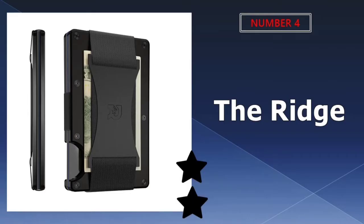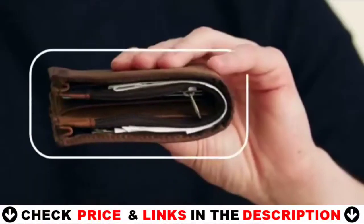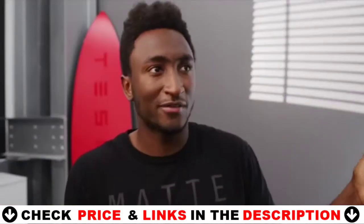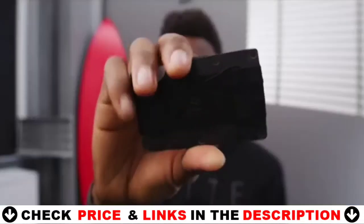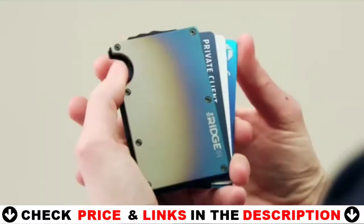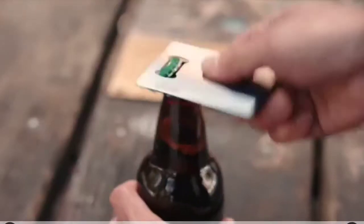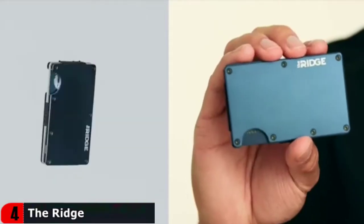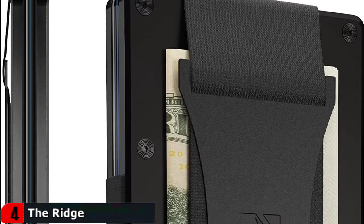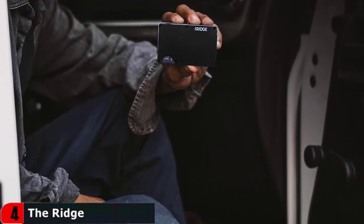Number four on our list is the Ridge minimalist slim wallet. The Ridge stands for quality products that streamline and simplify everyday life. The Ridge wallet was built with design and functionality in mind — a wallet that's minimalist without being limiting. They use military grade materials for their durability and created a wallet that'll last a lifetime, guaranteed. If you ever feel your wallet isn't functioning properly, you can make a claim and they'll do their best to make it right, including replacements of elastic, screws, money clip and cash strap plate. Each purchase of the Ridge is just the beginning of many years of carrying a better wallet.